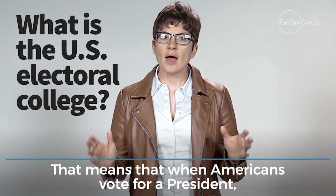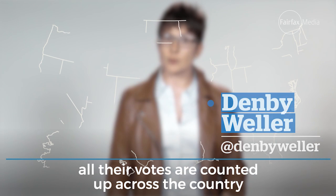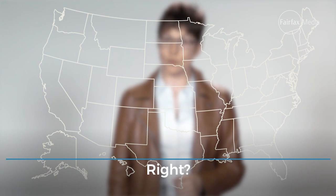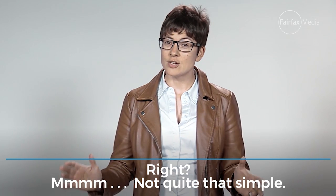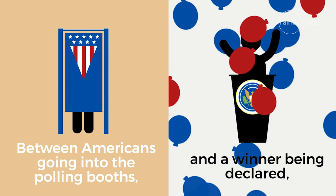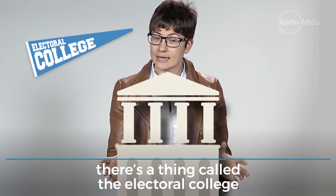America's a democracy. That means that when Americans vote for a president, all their votes are counted up across the country, and the candidate with the most votes wins, right? Not quite that simple. Between Americans going into the polling booths and a winner being declared, there's a thing called the Electoral College.